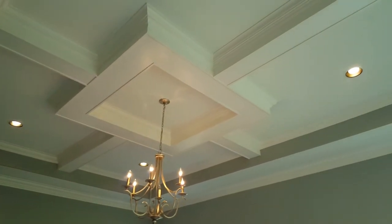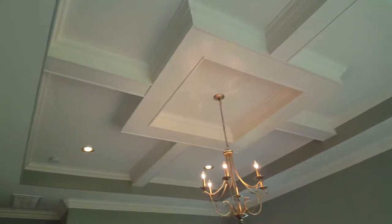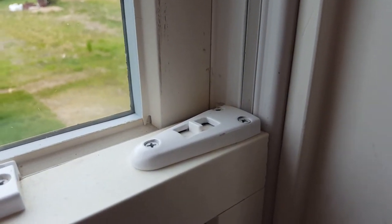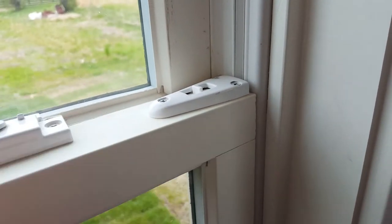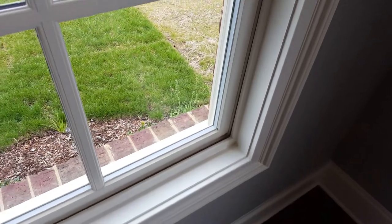This ceiling is pretty unique. This could be referred to as a coffer within a tray, because you have the tray ceiling around the outside and then a unique coffered ceiling within it. This little device lets the window tilt in for cleaning — you simply pull or slide this back and it unlocks and lets the window tilt in. Also on windows, if it is a double hung window, that means the top portion will also slide down and is not fixed in position.